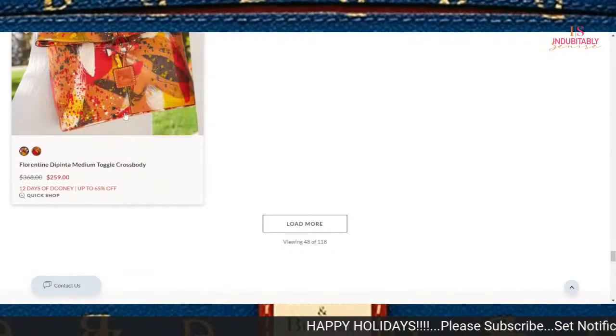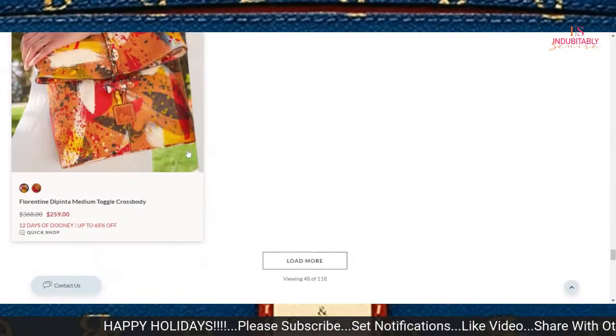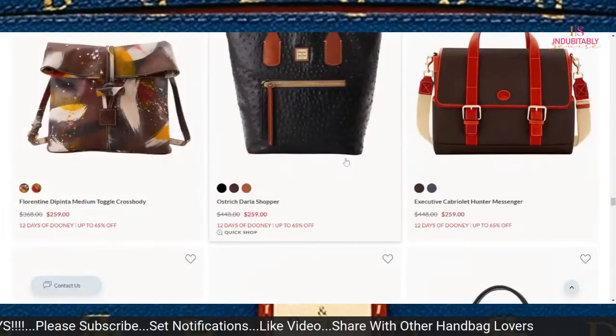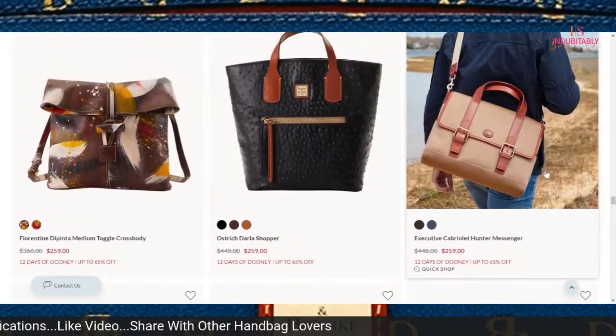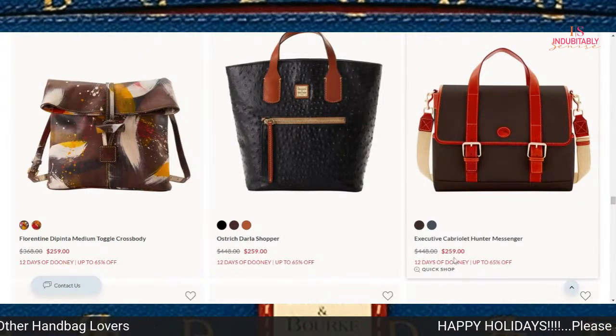The Depenta Medium Toggle Crossbody is on sale for $259 — I've been waiting for that to actually go on sale. The Cabriolet Hunter Messenger bag is another nice bag also at $259.